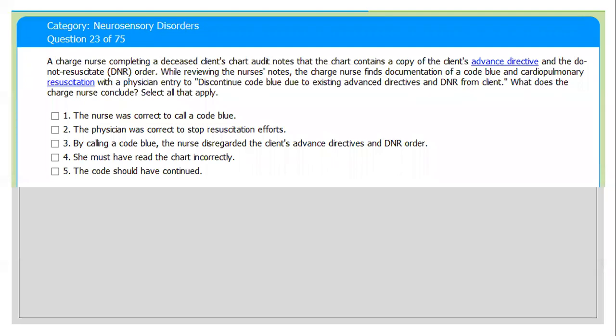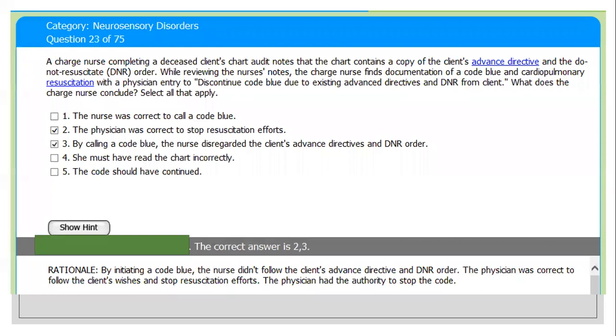To answer this question: advanced directives are written instructions recognized under state law that are related to the provision of care a person wishes to have when they cannot make decisions by themselves. Advanced directives might be a living will, durable power of attorney, or healthcare proxy, as well as advanced care medical directives.